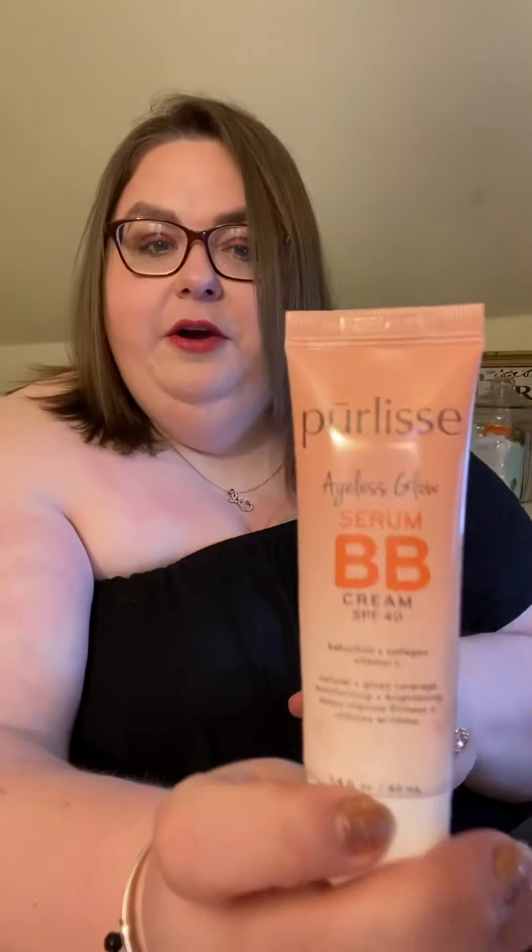Next we have a BB cream from Purlise — it's an Ageless Glow Serum BB Cream with an SPF of 40. I actually tried this out today getting ready for this unboxing, and I have to say I really loved the smell. The color was really good. This is in Fair and it matched me perfectly. I did add another foundation on top of it, but I would have definitely worn this by itself if I was going out. I added more for a glam look because I wanted it to be a little bit dressier, but this is really good BB cream — you don't have to worry about adding anything on top of it. It smells summery — that's the only word I can use to describe it.